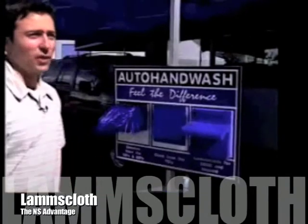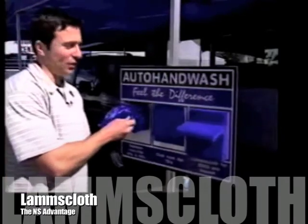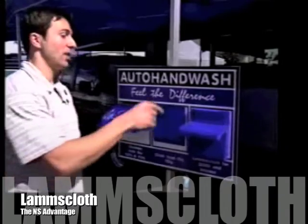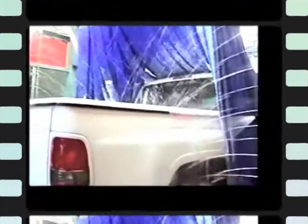I come to this car wash because they use Lamb's Cloth. It's simple. If there are other ones that don't use this, there's no way that's touching my car. It's either me washing it or this washing it, and I don't like washing my car anymore.